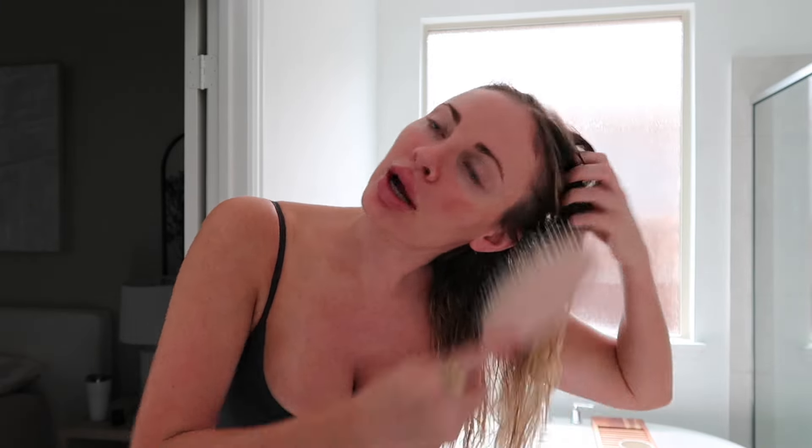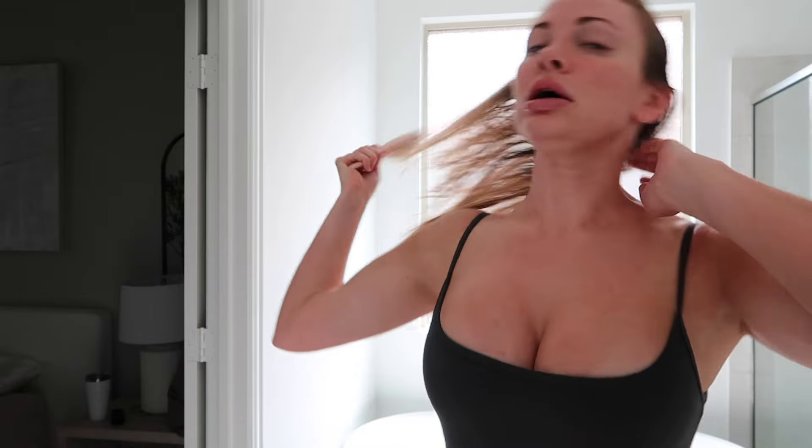Hi guys, welcome back to another vlog! I'm about to start getting ready - we're going to Dallas today. I have an appointment in like an hour and a half so I have to get ready pretty quick. I'm going to get my lips more dissolved. I went probably like a month and a half ago and got two lumps that I didn't like out, which are gone now, but everything else looks lumpy.